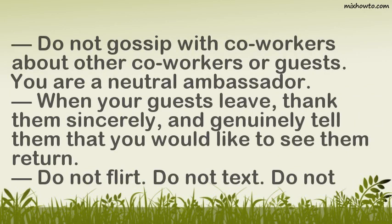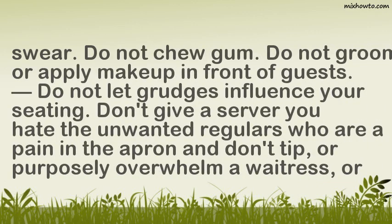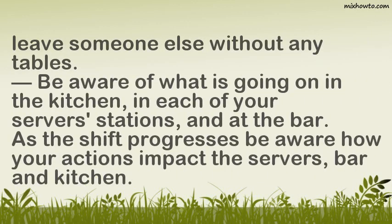When your guests leave, thank them sincerely and genuinely tell them that you would like to see them return. Do not flirt, do not text, do not swear, do not chew gum, and do not groom or apply makeup in front of guests. Do not let grudges influence your seating — don't give a server you dislike the difficult regulars who don't tip, purposely overwhelm a waitress, or leave someone else without any tables.